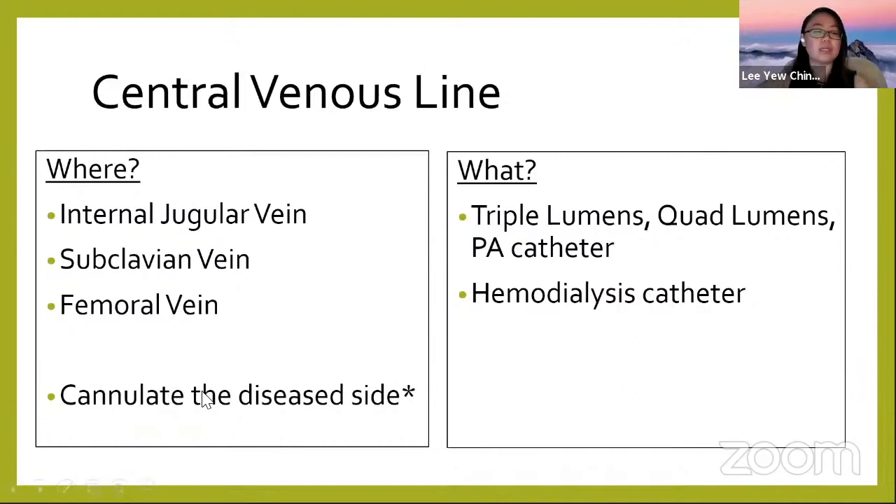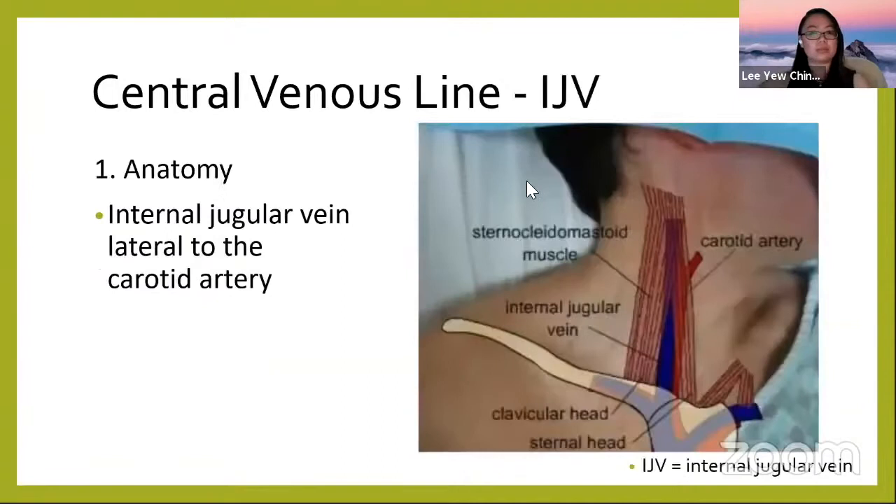When cannulating a venous line, always cannulate on the diseased side. For example, if there is a right hemothorax, you put the internal jugular or subclavian on the right side — the pathological side — to keep the healthy side intact. Lines you can place include triple lumens, quad lumens, PA catheters, and hemodialysis catheters.